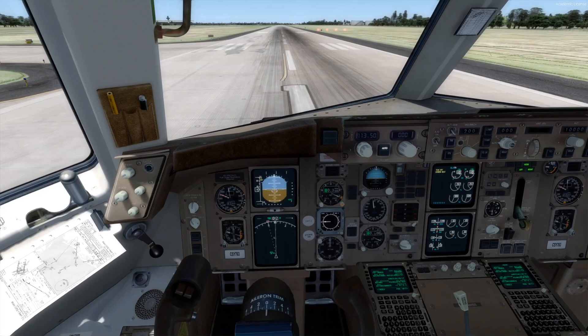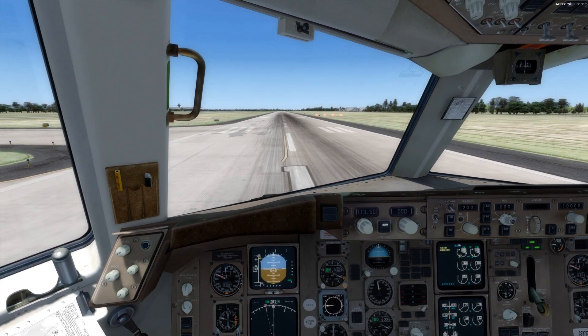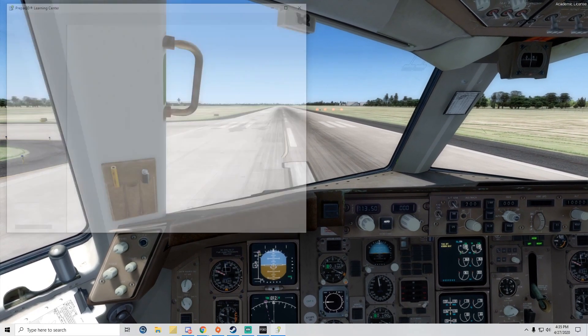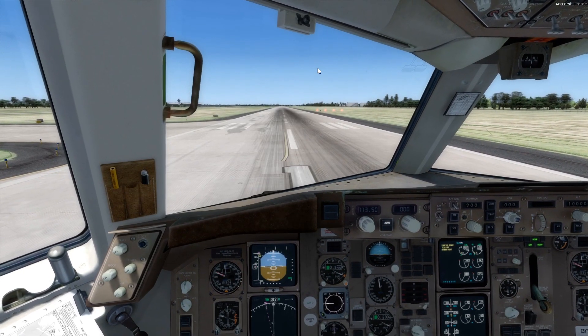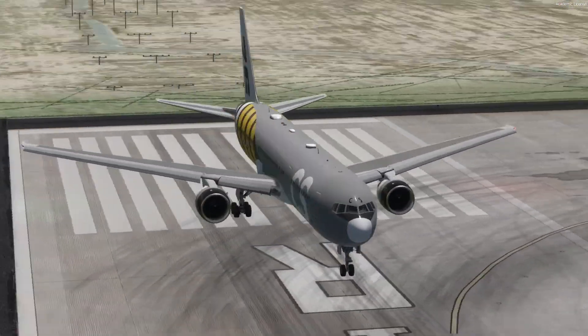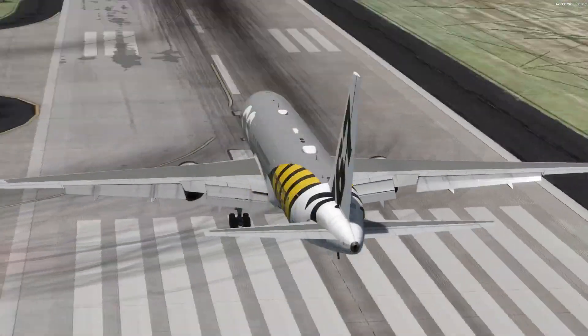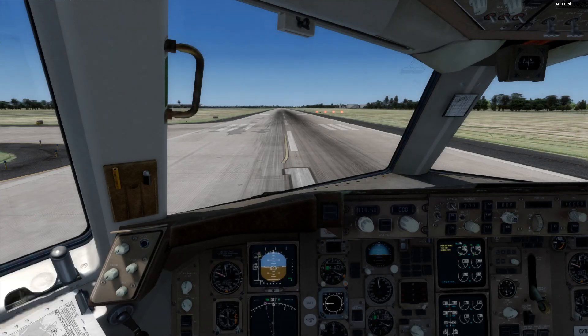I'm going to unmute the sound so we can hear what it sounds like. Let's give the engine a little bit. Sounds good — forgot to turn on the parking brake. Not bad overall, though I would like to see a little work done to smooth them out and make them a bit more realistic.